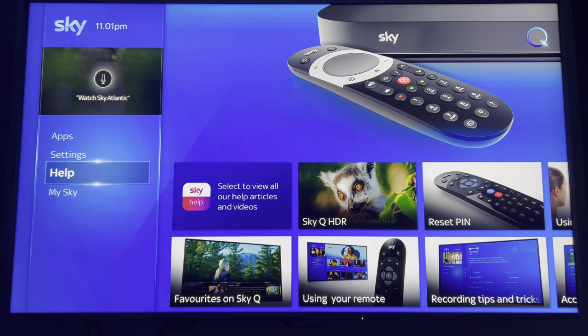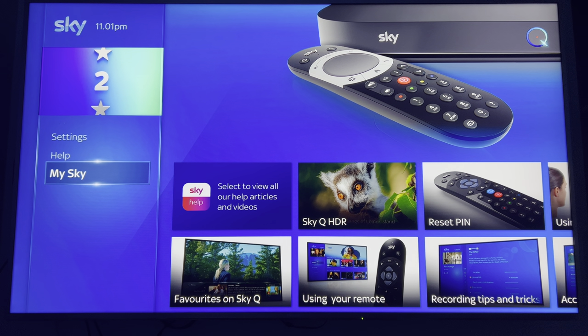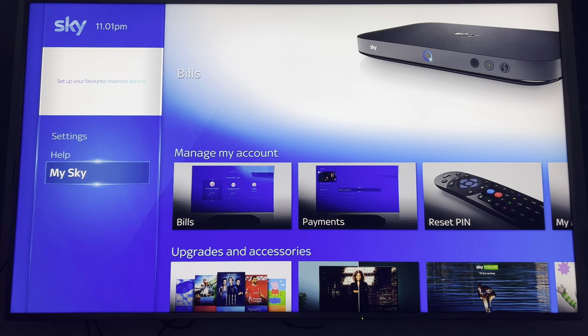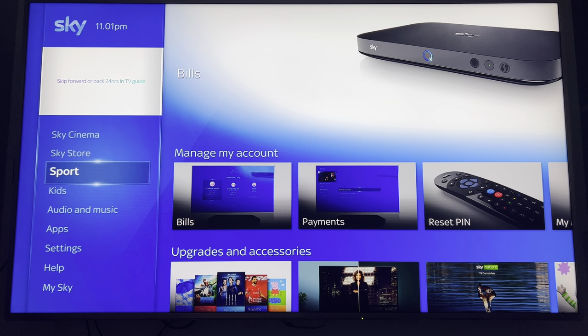The Help section still works, so if you had a billing issue you could go through Help to fix it — accessing 'My Sky' for bills, payments, upgrades, and other things.